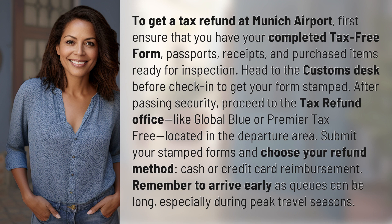Submit your stamped forms and choose your refund method — cash or credit card reimbursement. Remember to arrive early, as queues can be long, especially during peak travel seasons.